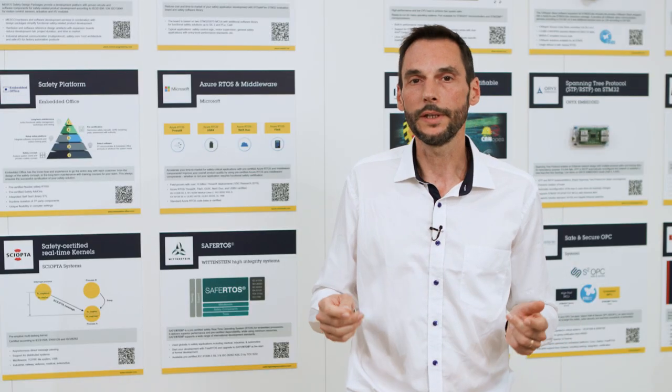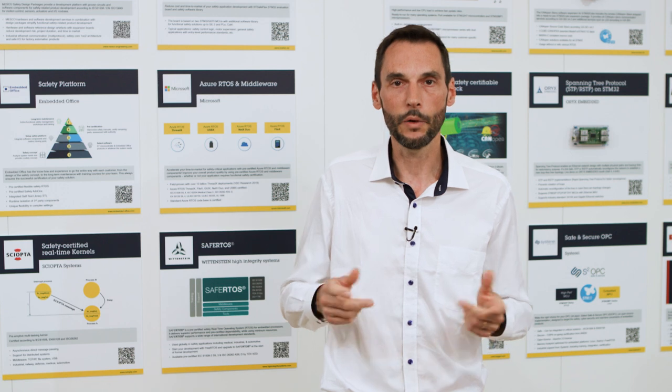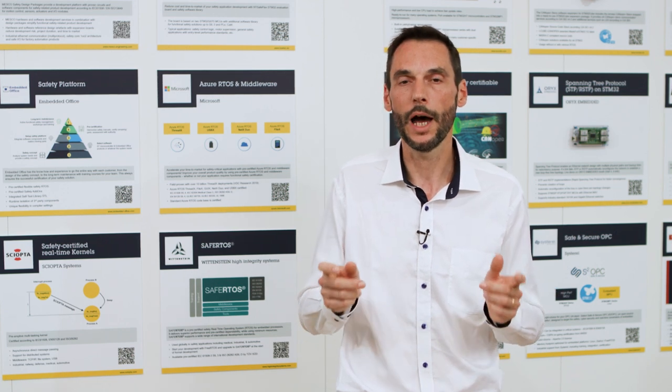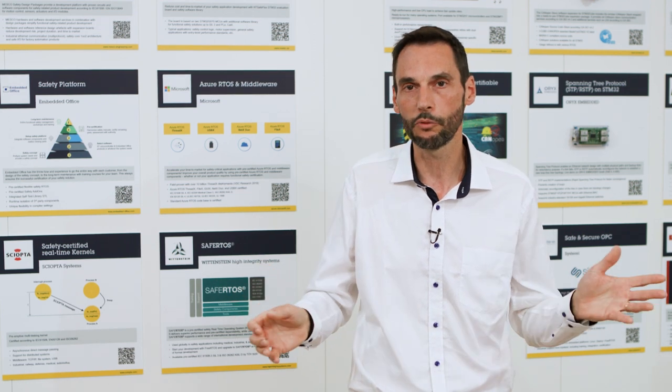We know that developing an STM32-based product with a safety function requires deep knowledge of the IEC 61508 standard and the associated development process. The challenge here is the certification phase, and for that, the safety requirements must be considered at the very first stage of the project.